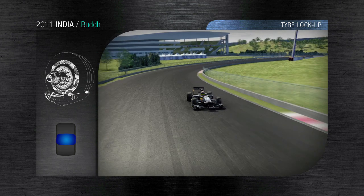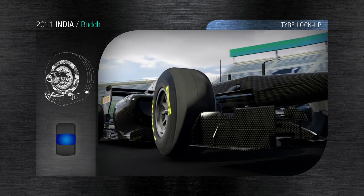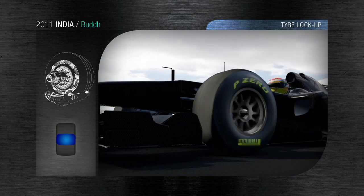The first section includes a slight left hand corner that destabilises the car under braking, making the front right wheel go light. This tyre tends to lock up close to the apex, meaning that the external tyre has to do all the work of steering the car.